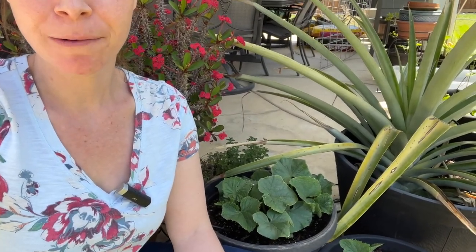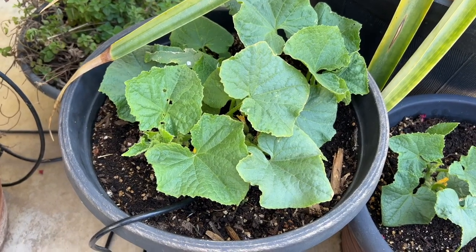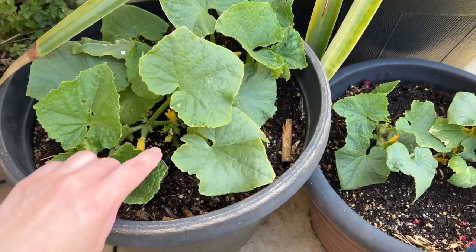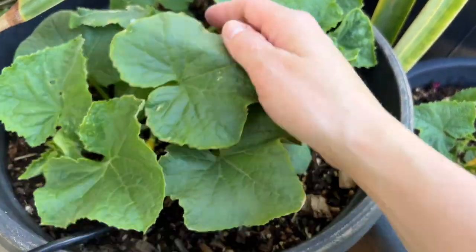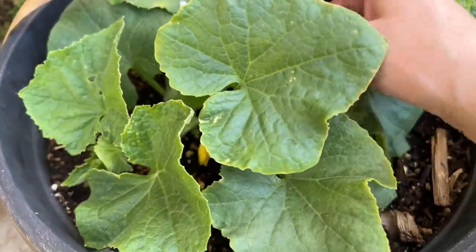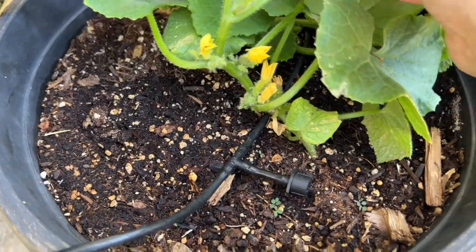I figured I'd start right here with these beautiful cucumbers and the pineapple. These cucumbers I started from seed back in February. If you saw that video, there's little baby cucumbers on it. I think I waited too long to put these in the ground — the plant was too far along by the time I put it in.